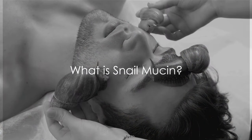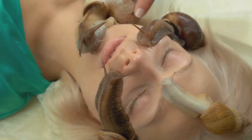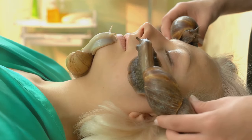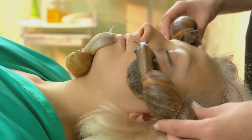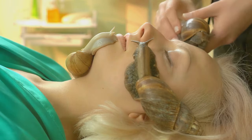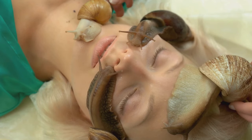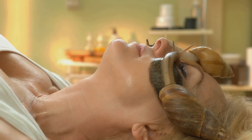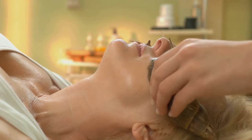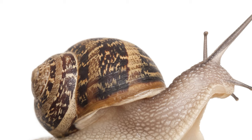What exactly is snail mucin? Snail mucin, also known as snail secretion filtrate, is an ingredient that has been making waves in the skincare world. It's a substance naturally secreted by a specific type of snail, and it's packed with a plethora of beneficial compounds. Snail mucin contains a unique composition of hyaluronic acid, glycoproteins, peptides, and low-dose glycolic acid, along with growth factors.